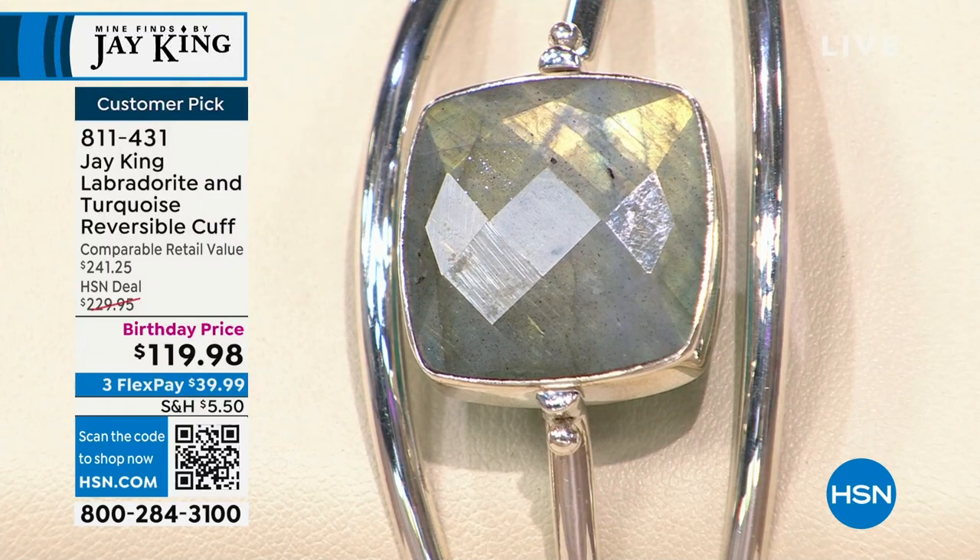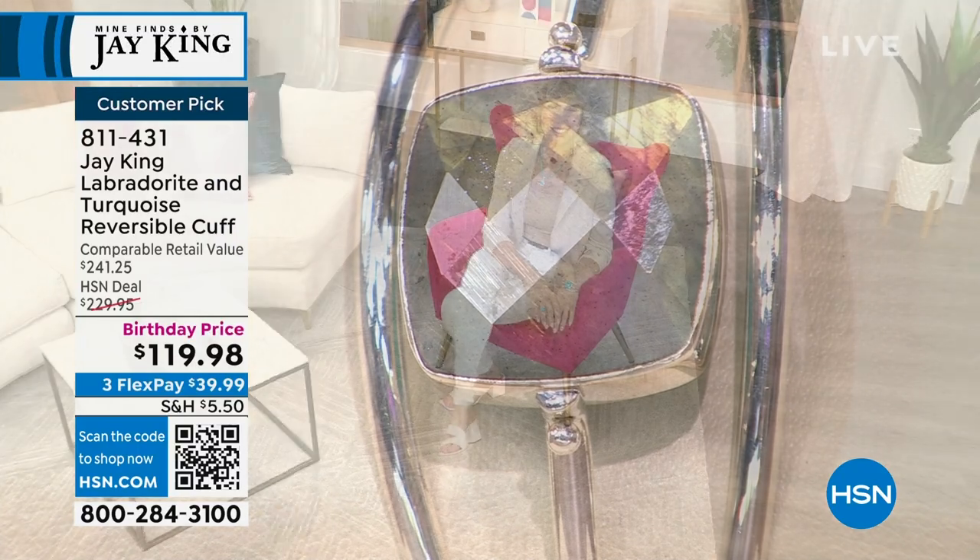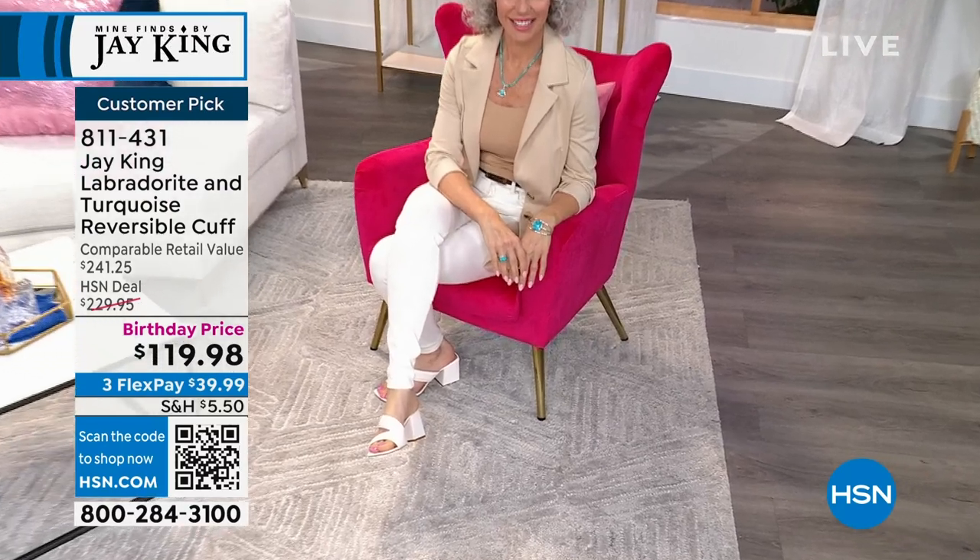Do we have it on Christina? Yeah, it shows better on the skin — if you see it on the skin you really get the full effect.